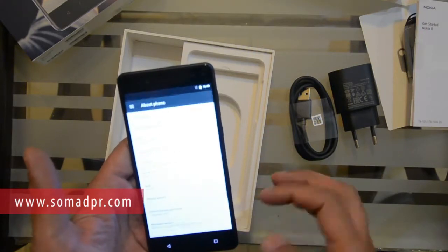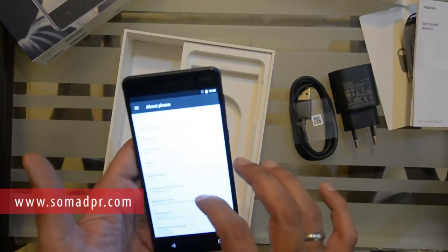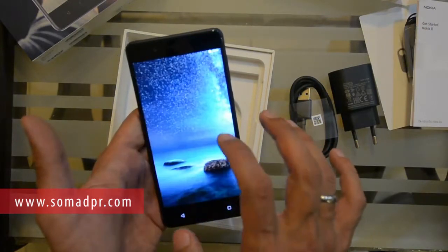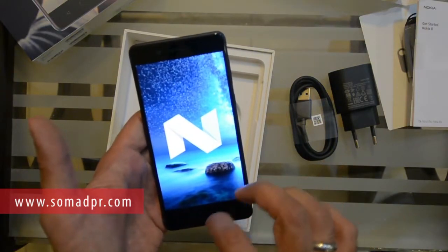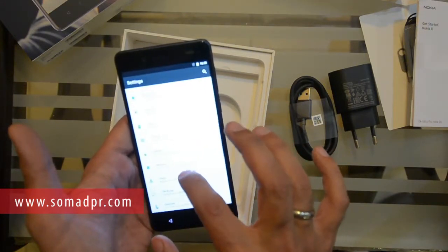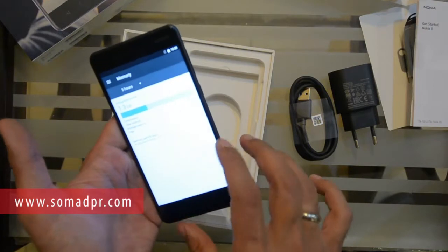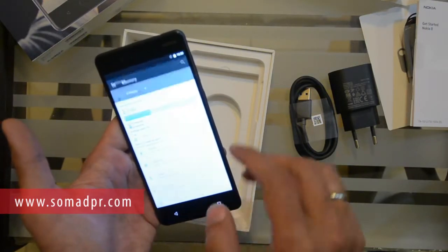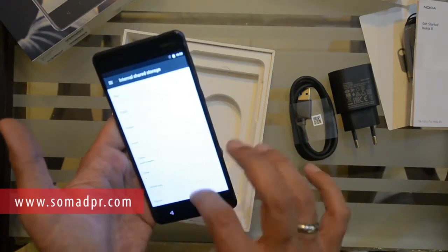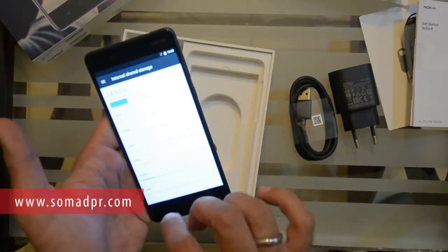We are now in the settings. The screen is a bit blurry so please bear with us. It required a system update which we are skipping. The phone runs Android Nougat — here is the Nougat icon. It has security settings. The current memory usage of the phone is 1.3GB.